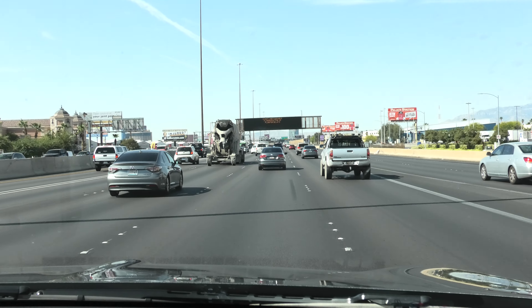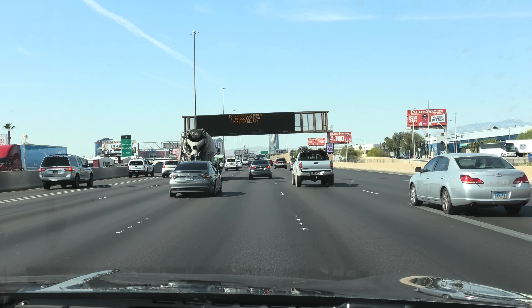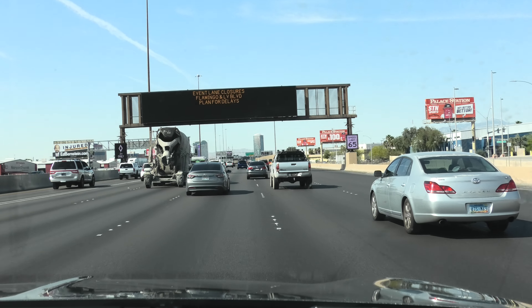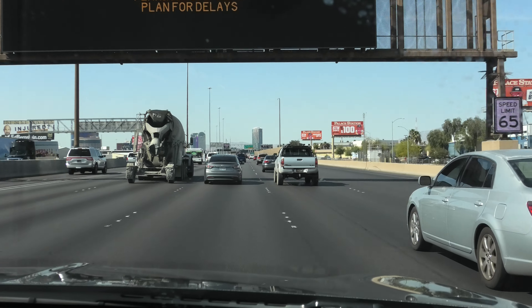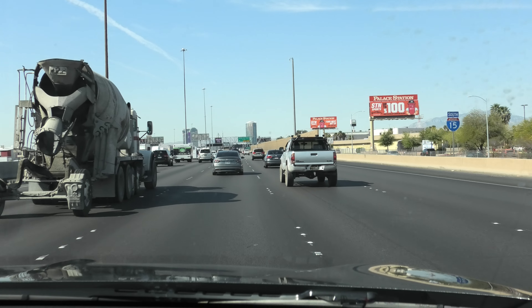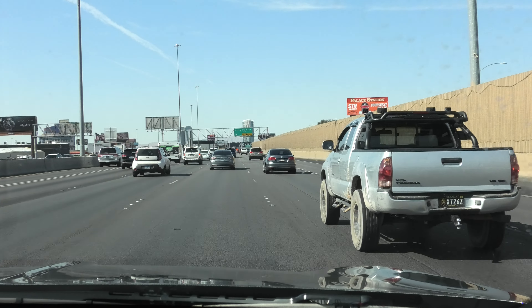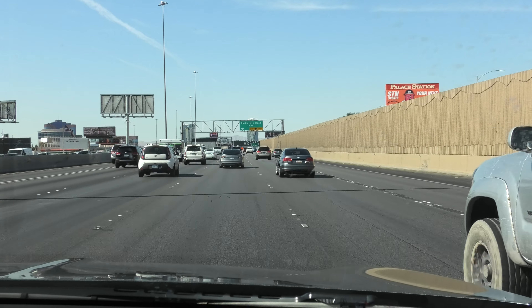This is the I-15 South, which is a road you would take to Los Angeles, at 9:28 in the morning. The thing about America is, if you can have a lot of traffic like this, it goes along at a good pace. We're going along at 60 miles an hour here.